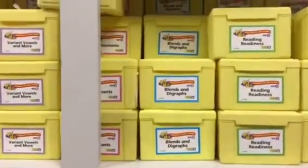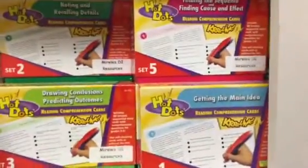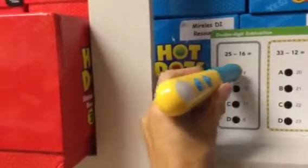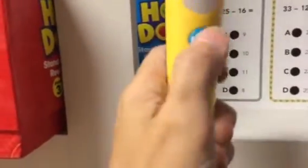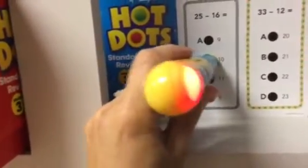We've got some reading flashcards and math flashcards, some hot dots for reading, some hot dots for math. These are really cool because kids have a wand and it's self-correcting. What's nice too is that you can turn it off so it's just the light, so you don't have the sound in your classroom.